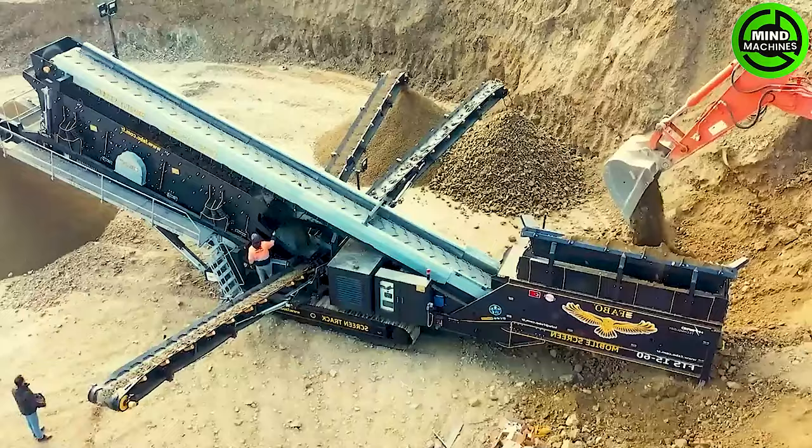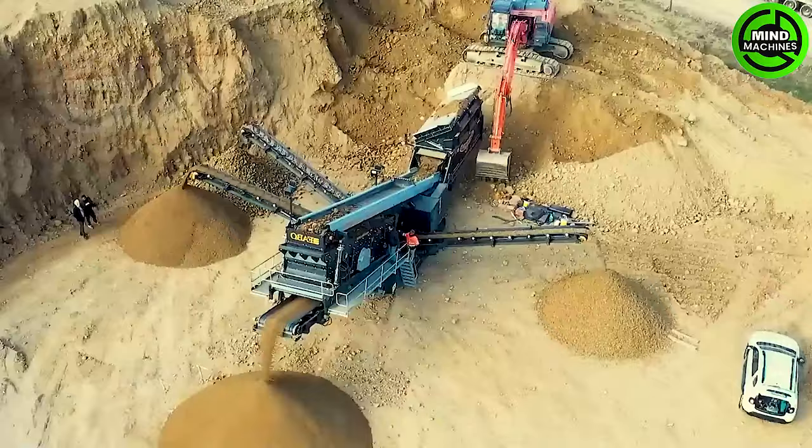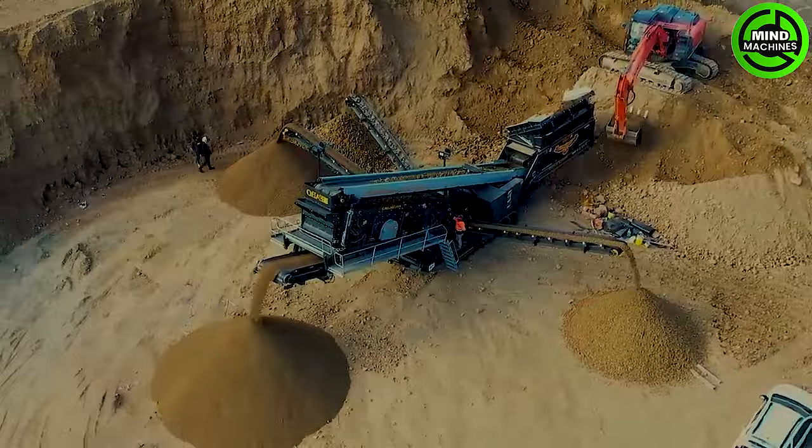The device comprises four conveyor belts with screens of varying sizes — large, medium and small. It employs a shaking mechanism to separate soil and stones as they travel through the conveyor belts.